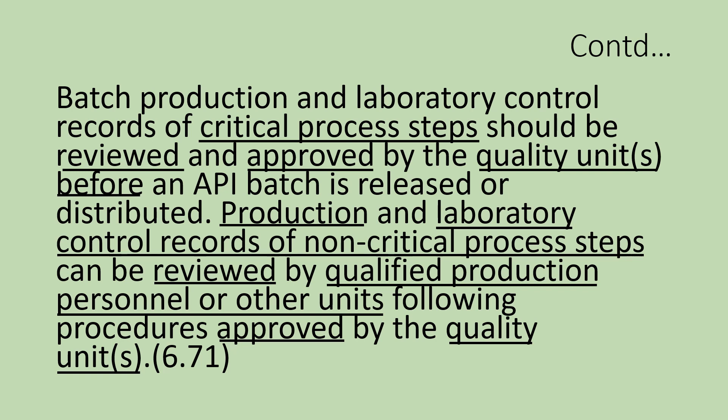The review to check compliance should be done before the batch is released to the market. Another important point is the review of non-critical process steps. There should be a detailed list of critical steps and non-critical steps for each activity of the manufacturing, and the procedure or SOP should capture this point clearly. The reviewer of non-critical points should be a qualified person from production or other unit, and it is necessary to describe how the qualified person is qualified and identified.